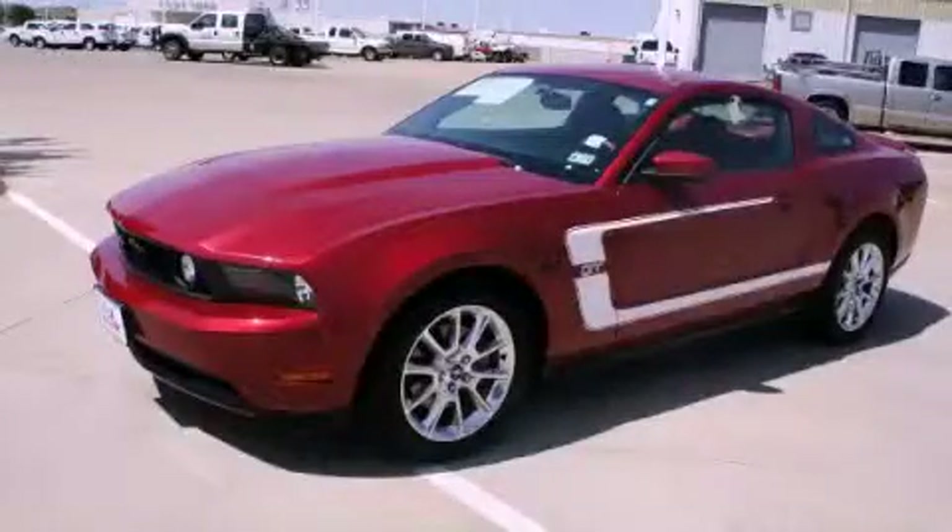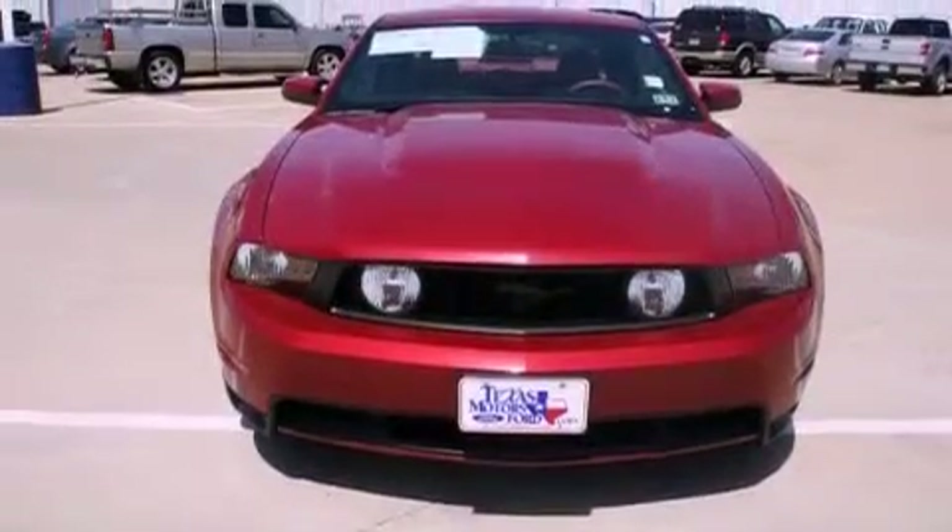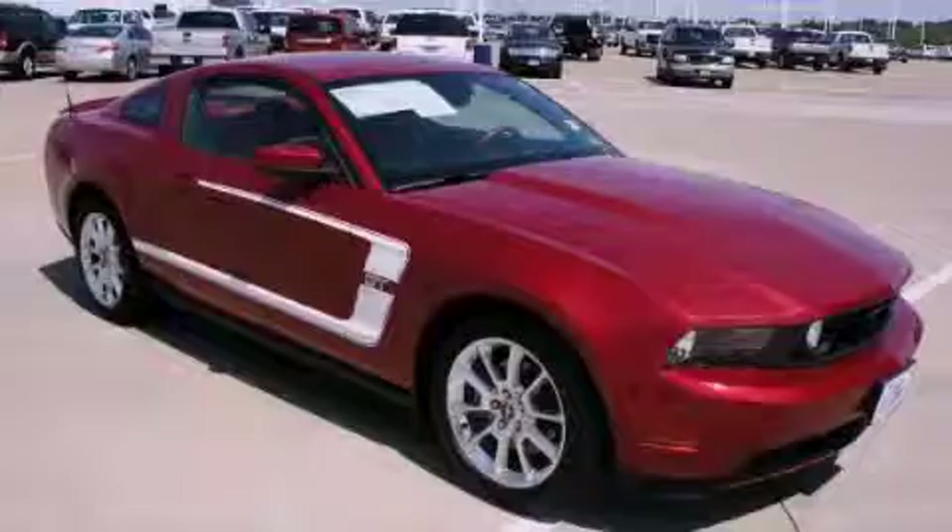This is a certified pre-owned 2010 Ford Mustang. Enjoy the road. It has a 4.6-liter 8-cylinder engine and a 5-speed automatic transmission.